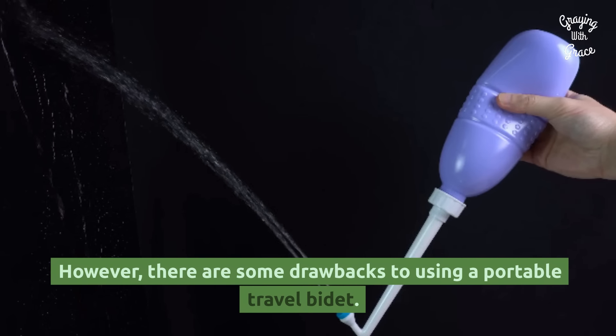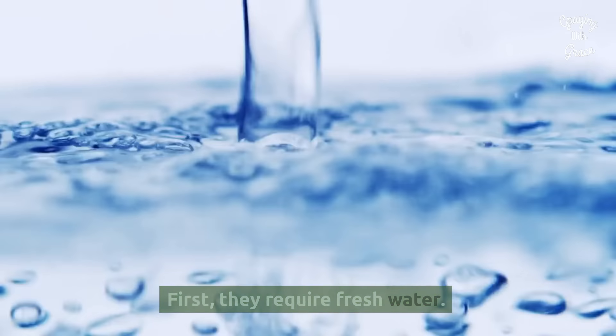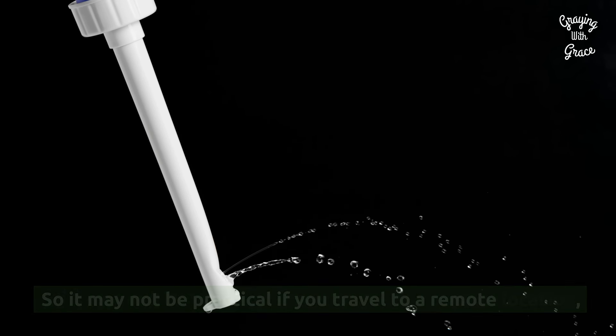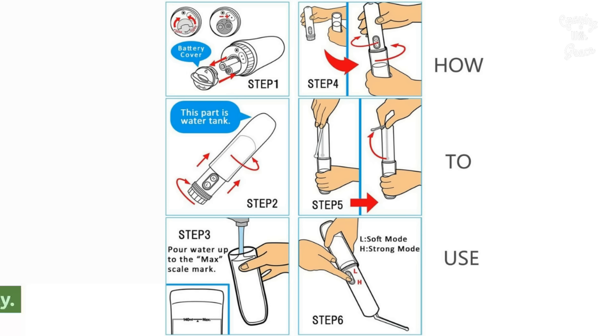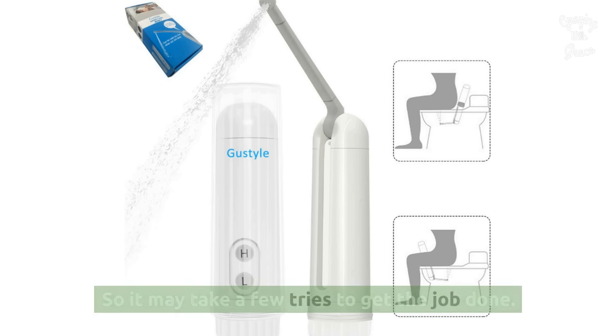However, there are some drawbacks to using a portable travel bidet. First, they require fresh water, so it may not be practical if you travel to a remote location, but they are an excellent option for home use. Some skill is also needed to use them properly, so it may take a few tries to get the job done.